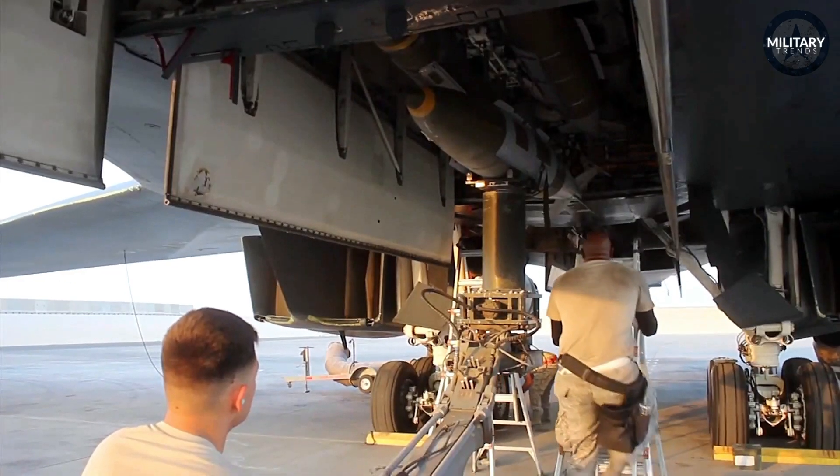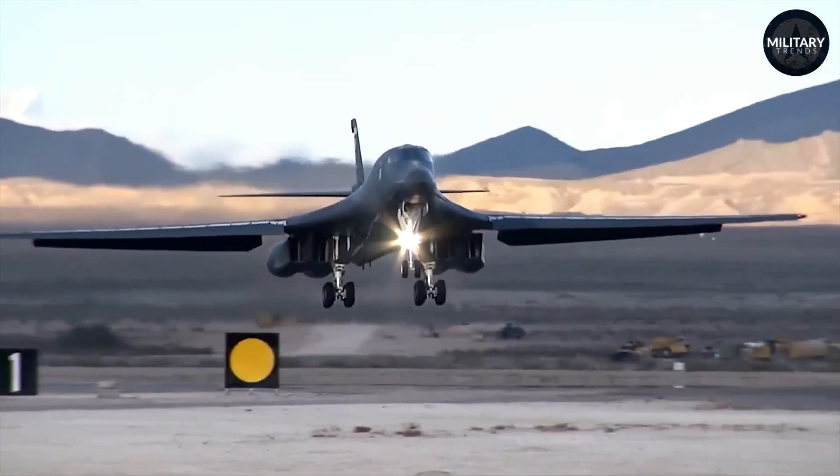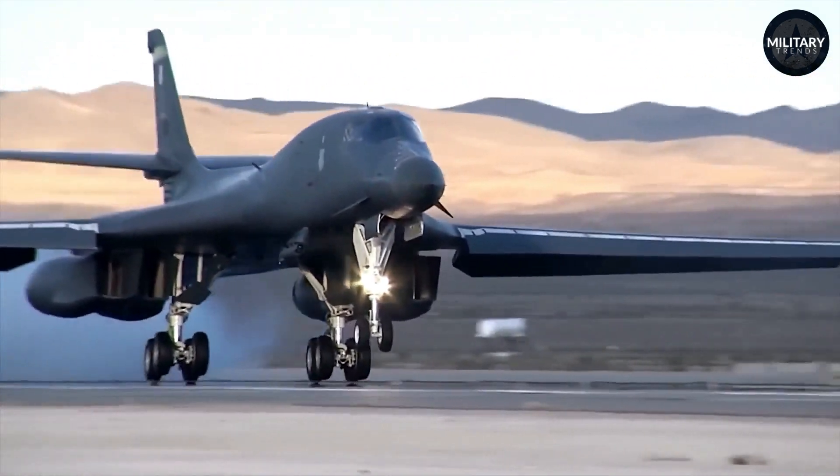Symbolizing a dramatic stride in military technology, the JDAM underscores that in the battlefield of tomorrow, victory will be decided not just by firepower, but by precision, intelligence, and the relentless march of technological innovation.